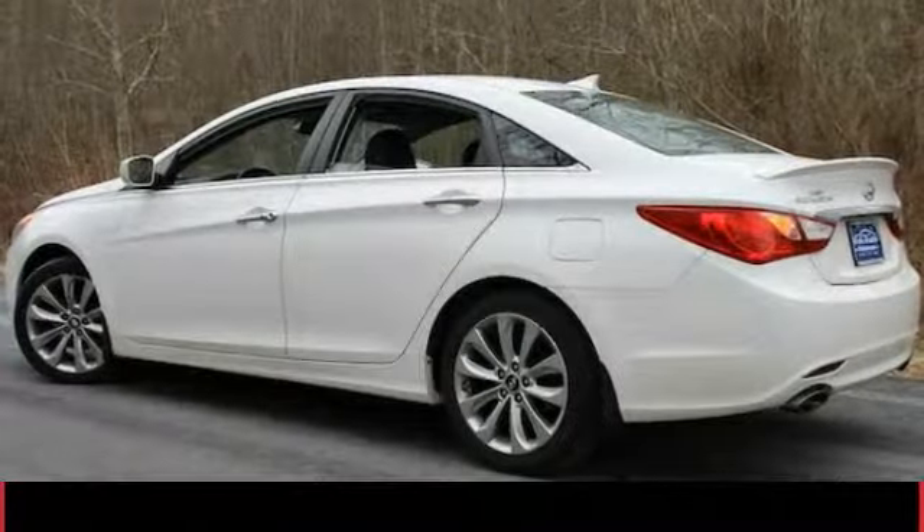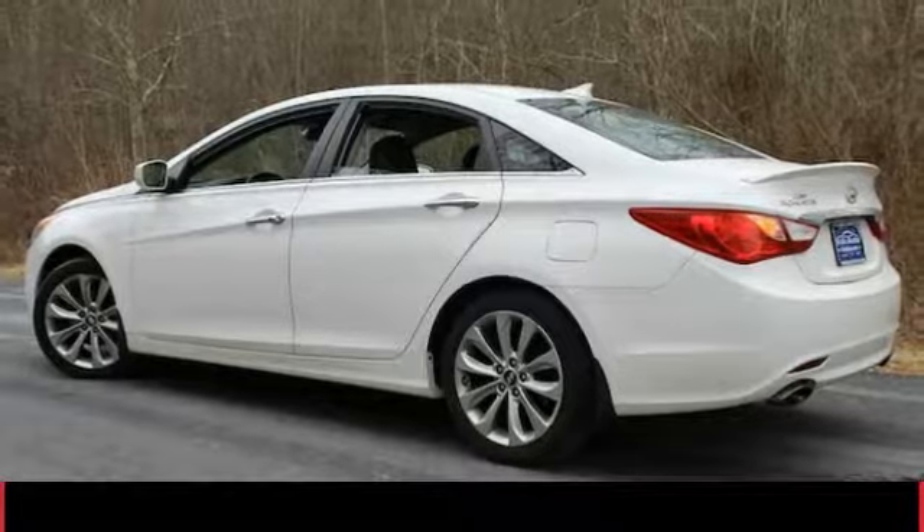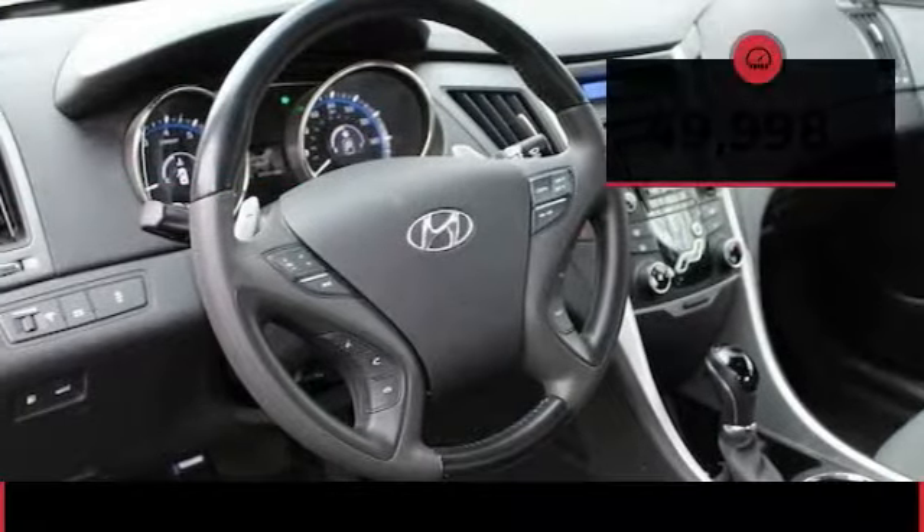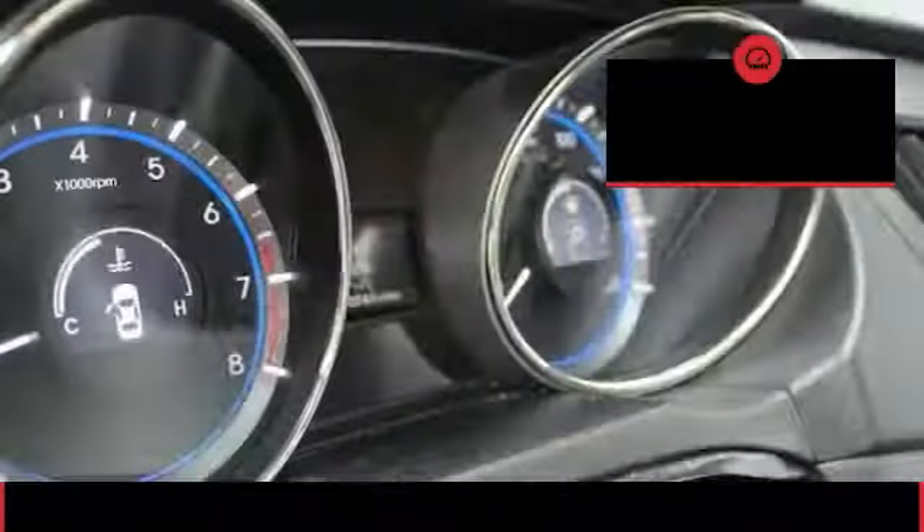Don't forget the exterior corrosion protection, a 14-step roto diff system that provides unmatched protection for your Sonata and is priced below $15,000. This vehicle has less than 50,000 miles.